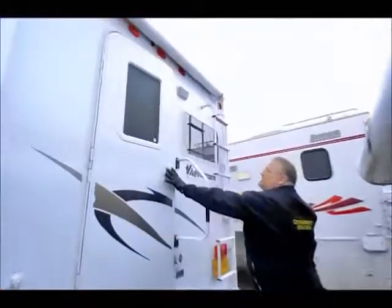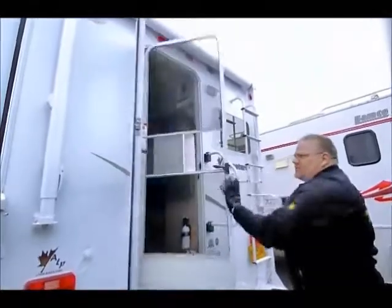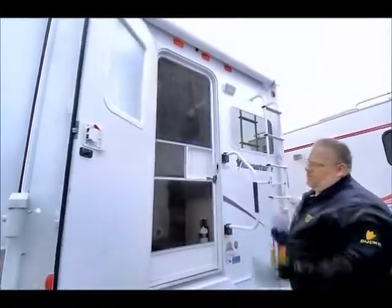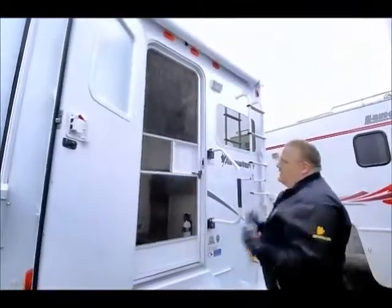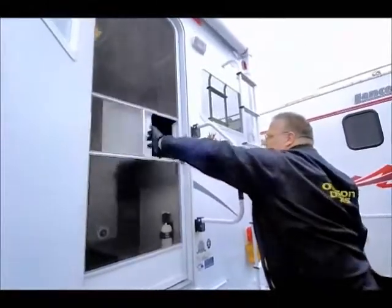It's got a double-lock system on the door, a window up top, and it's got a screen door also. So you open your door and now you've got a screen door — if it's hot in summer, you can still enter and exit and let a little bit of the outdoors in.